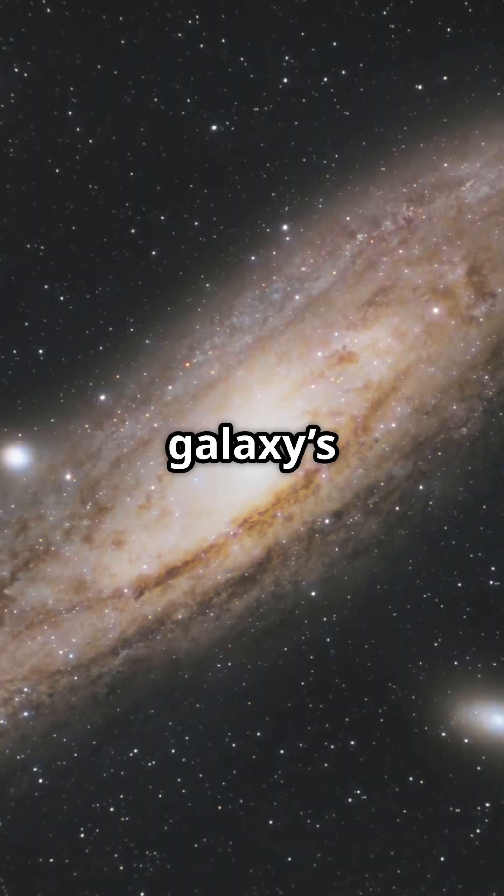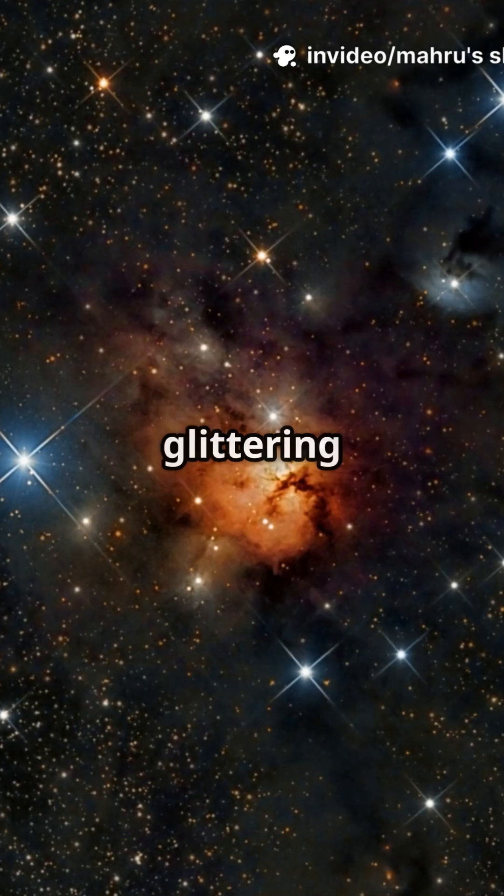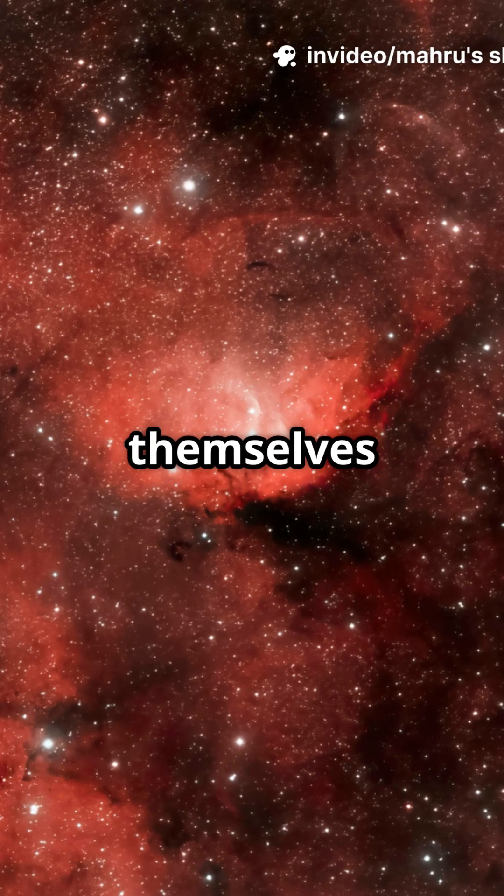Then Webb found our galaxy's twin, nicknamed Firefly Sparkle. It is as lightweight as the baby Milky Way. See those 10 glittering star clusters? Each is a stellar nursery, proving galaxies built themselves brick by brick.